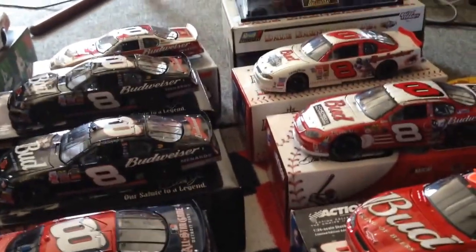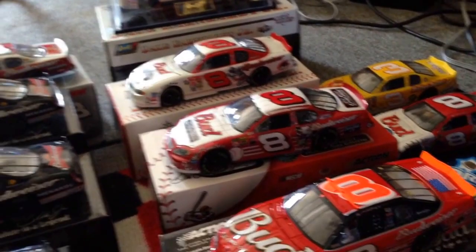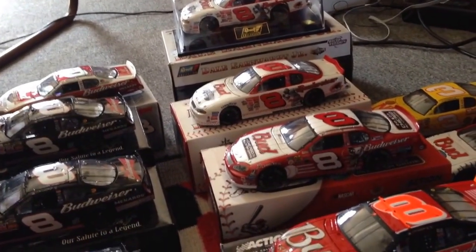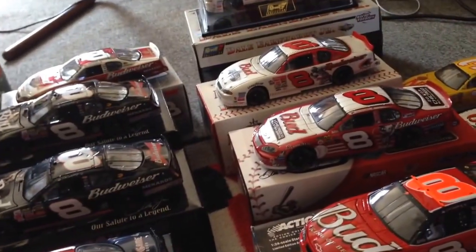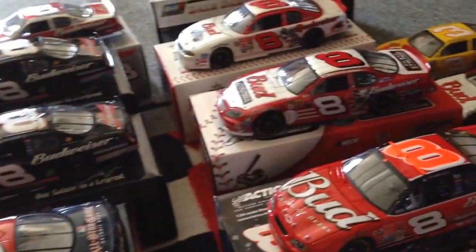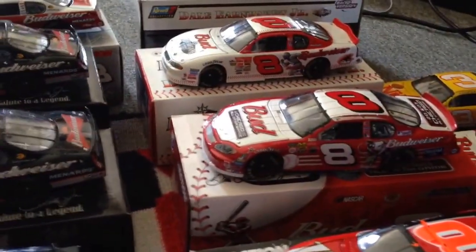So these are all my Dale Earnhardt Jr. cars that I have, ranging from the ones that he started out with all the way to like the 88 cars. I don't have any of the ones he's driving right now, because I don't really collect some of the newer ones — only if there are certain ones, maybe. I do have some that don't have boxes with them, some made by Revell, a rare one, a few Nextel Cup ones, some Winston Cup ones, and two Sprint ones. So without further ado, I'll show you the ones that I have.